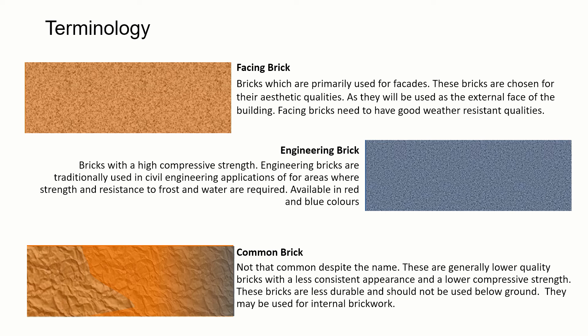There are three main types of brick available in the UK: facing brick, engineering brick, and common brick. A facing brick is used on a facade and chosen for its aesthetic qualities and consistent appearance. An engineering brick is used for its high compressive strength, traditionally in civil engineering or foundations where good strength and resistance to frost and water are needed — available mainly in red and blue. A common brick, contrary to its name, isn't actually that common. They tend to be lower quality with a less consistent appearance and much lower compressive strength, so they're only really used for internal brickwork.